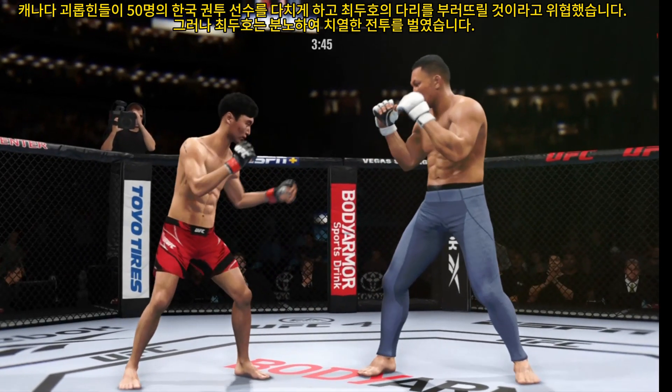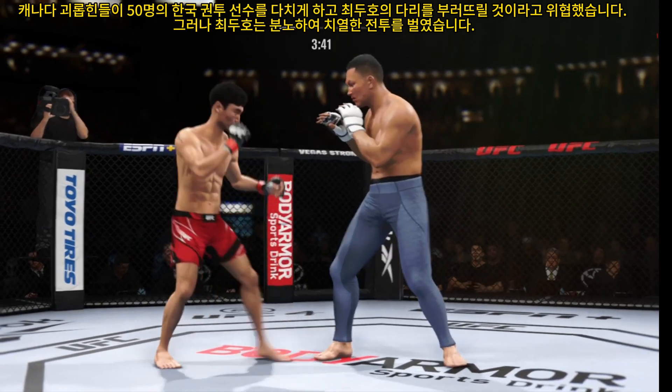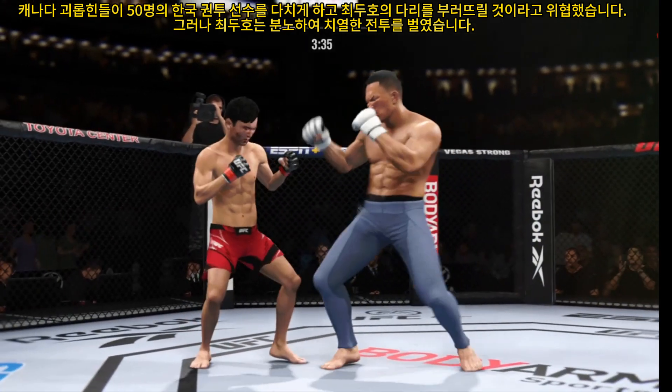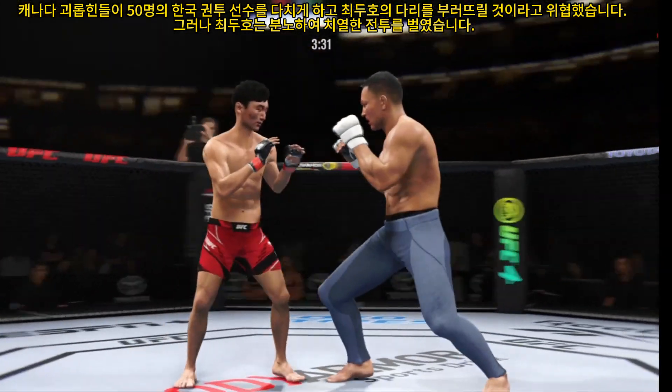That right punch has been the money weapon for him tonight and he landed it again there. If his opponent does not change something, he will continue to throw that strike until he's made to stop. A head kick lands — he's hurt. A big, powerful punch lands, and now he gets back to range.